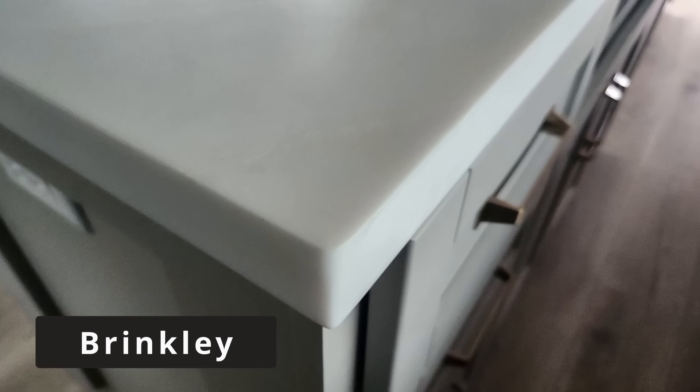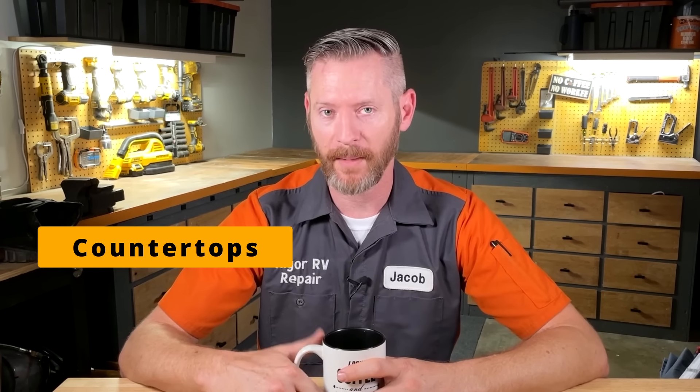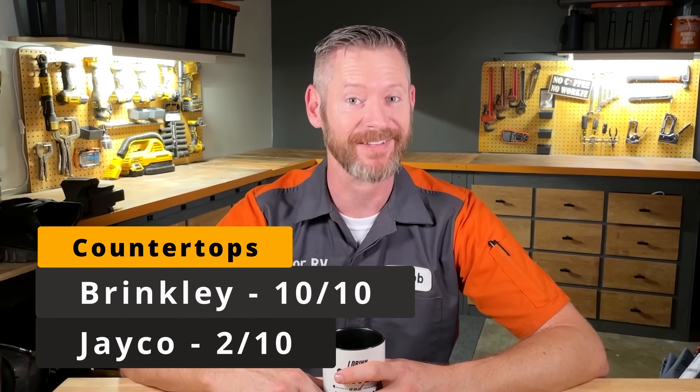Next, let's talk about countertop quality. Brinkley chose to use solid surface countertops. In the Jayco Eagle I see thermofoil countertops — if you accidentally set a hot pan on thermofoil, it will burn or melt completely through it. One viewer said they set a can of carpet cleaner on the countertop and the chemicals ran down and melted a hole through it. Thermofoil, if very well cared for, can last a long time, but it is not comparable to solid surfaces in durability. There's also a gap in the caulking at the edge of the Jayco's sink where water is going to get behind the thermofoil and swell up the MDF, ruining the countertops. I give the Jayco countertops 2 out of 10 and Brinkley gets 10 out of 10.